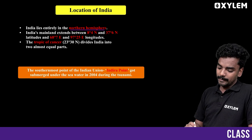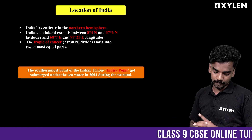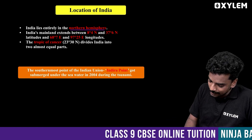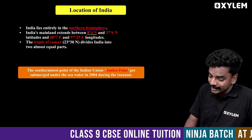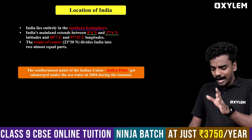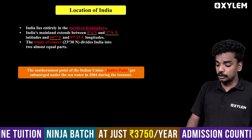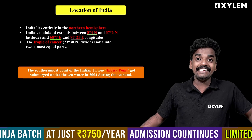The second point is about the latitude and longitude area. We are looking at the latitude and longitude area. Latitude is 8 degrees 4 minutes north to 37 degrees 6 minutes north. Longitude is 68 degrees 7 minutes east to 97 degrees 25 minutes east.